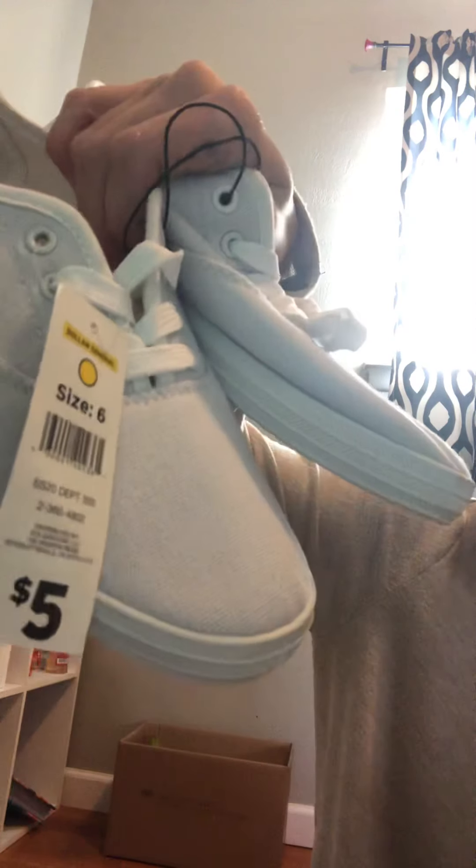Hey you guys, so in today's video I have a Dollar General haul over the past two or three days, so let's get started. First up I have these really cute white shoes — they're Yellow Dot, five dollars, and I paid a dollar fifty.